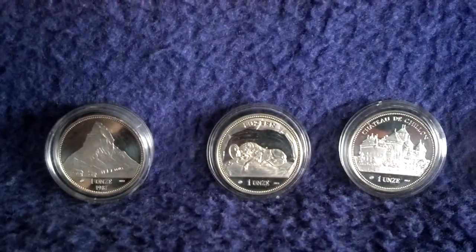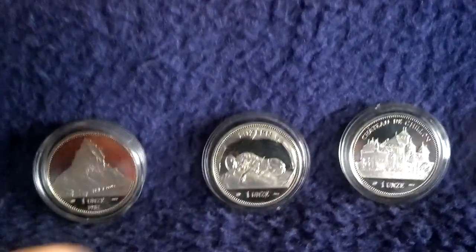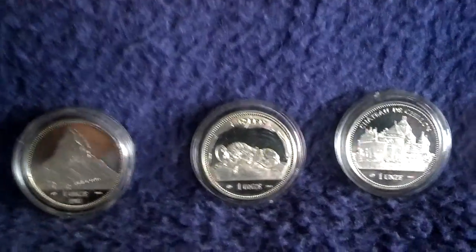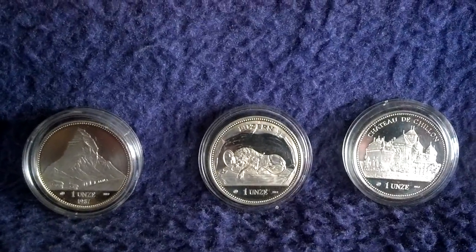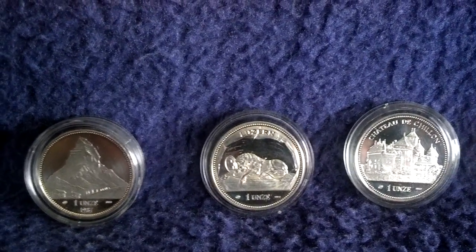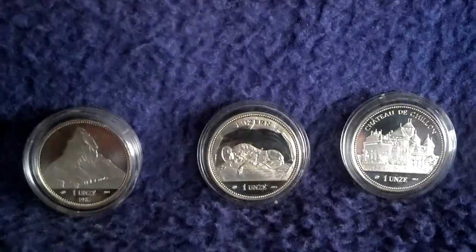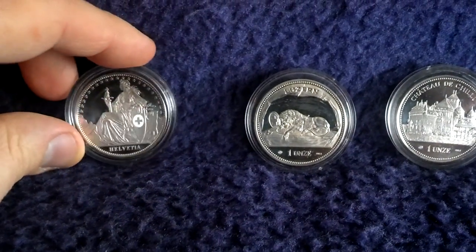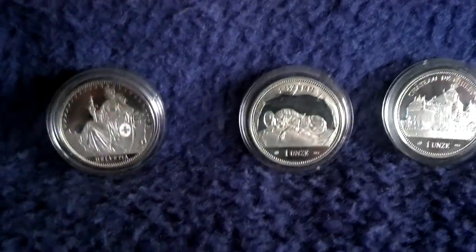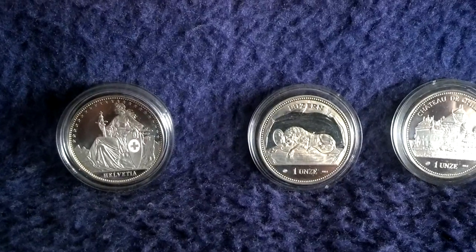These are Swiss Helvetia Thalers — Helvetia Thaler in German — and they were minted since the middle of the 80s every year with a changing motif on one side. You see, 1987 is the famous mountain Matterhorn. The backside is every year the same — it's the sitting Helvetia with shield and sword. Very nice motif.